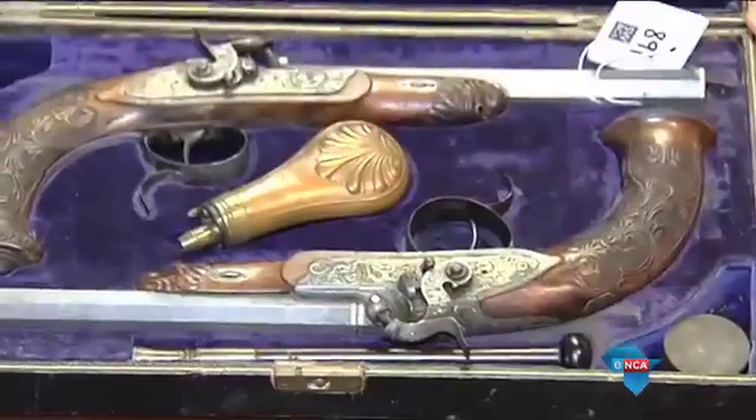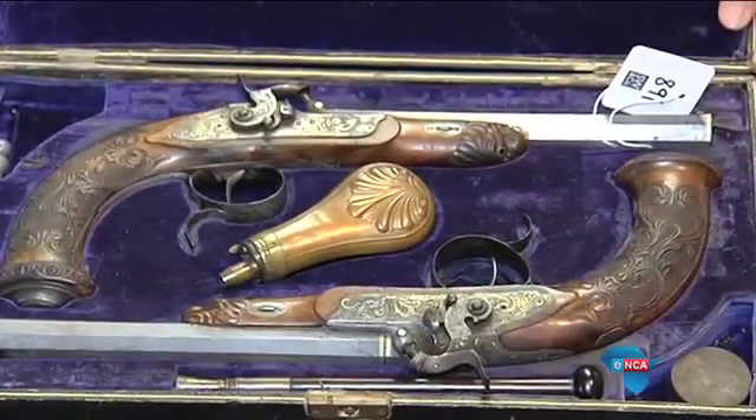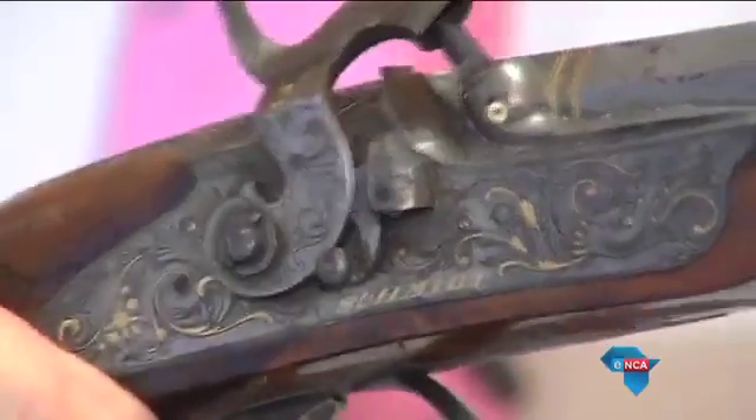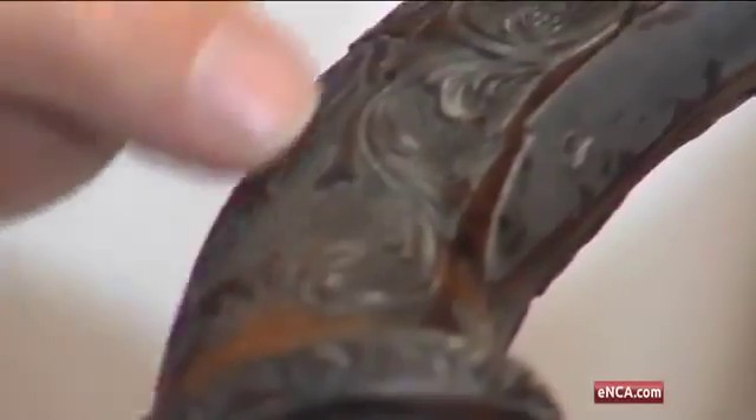To accompany the armor suit, there are these 1850 percussion pistols. If you have a look at the crest here, we tried to trace back the history from the crest, and it looks like it goes back to the Duke, back to the Baron, back to a princess, back to the Tsar of Russia — which is very interesting — and right back after Queen Elizabeth the Second.